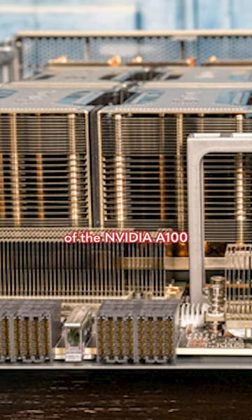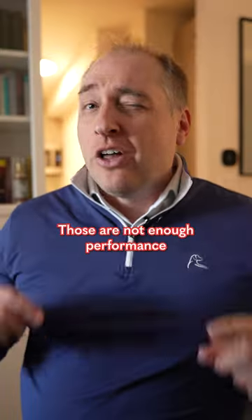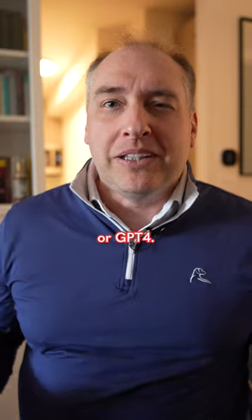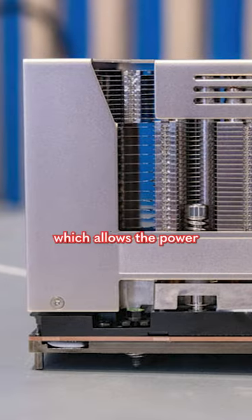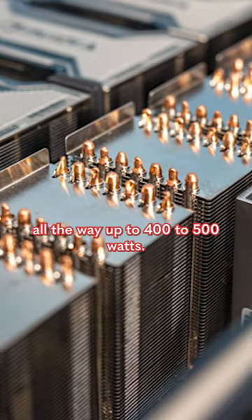There are different versions of the NVIDIA A100. There are PCIe versions that are very much like a desktop gaming GPU, but those are not enough performance for something like ChatGPT or GPT-4. Instead, NVIDIA has what is called an SXM4 module, which allows the power to go from that 250 to 300 watt range all the way up to 400 to 500 watts.